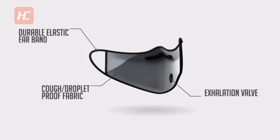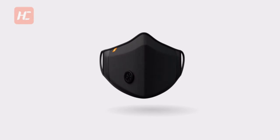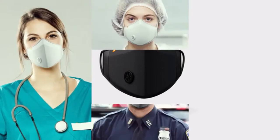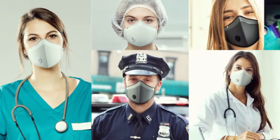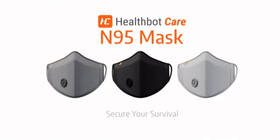The HealthBotCare N95 mask is completely washable and designed to perfectly fit any wearer with its durable elastic earband and widened nose bridge, protecting you and your family against viruses, dusts, fumes, and other pollutants. Help us on this venture as we create a mask of the highest standard. Secure your survival with the HealthBotCare N95 mask.